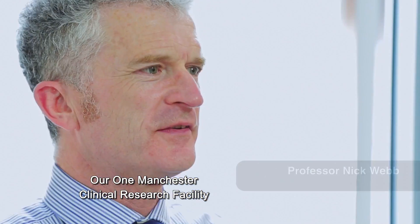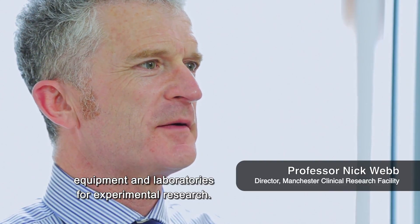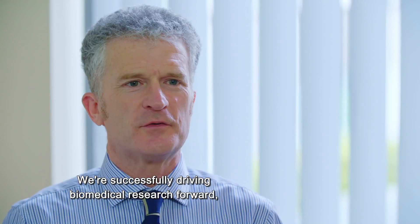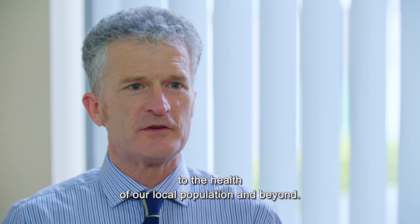Our One Manchester Clinical Research Facility provides dedicated buildings, equipment and laboratories for experimental research. We're successfully driving biomedical research forward, making a valuable contribution to the health of our local population and beyond.